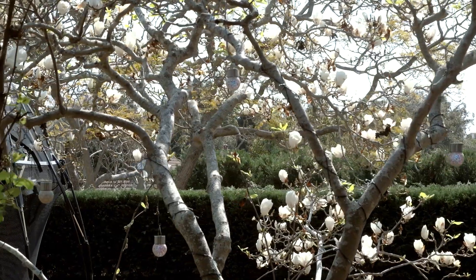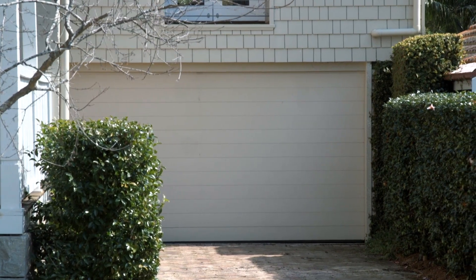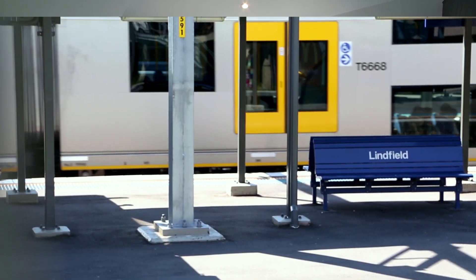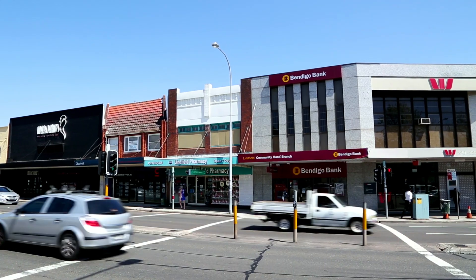There are many additional features to this home. There's a large garage with an automatic door, reverse cycle air conditioning throughout the property, and we're just 600 metres from Linfield Station, Harris Farm, and local shops and cafes.